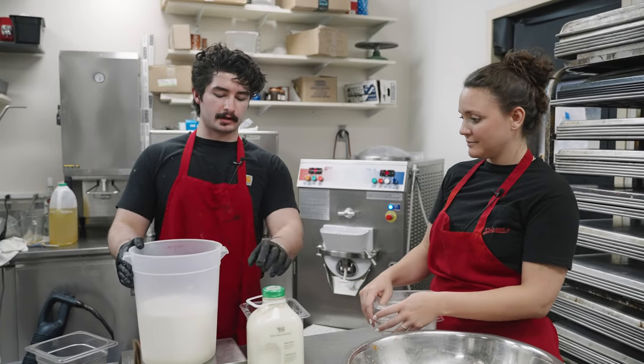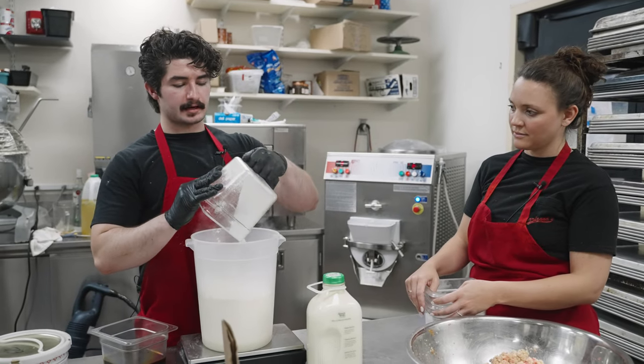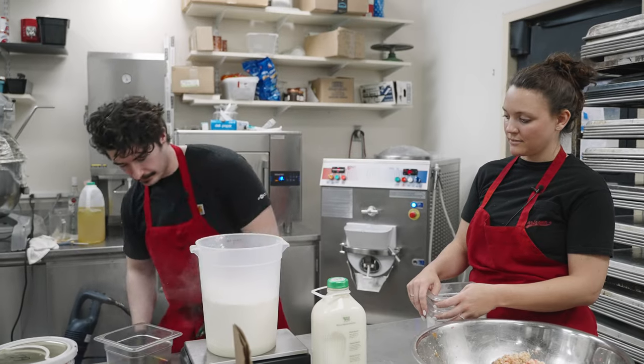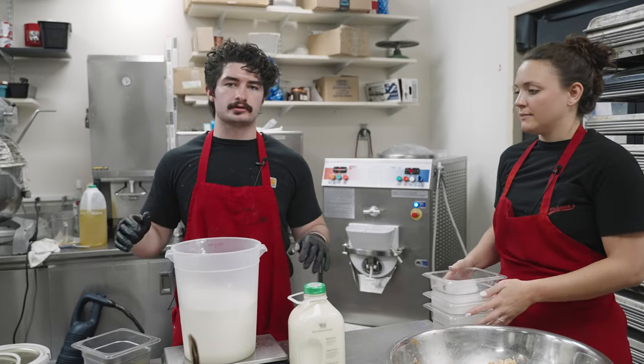We already got our cream and our Herzler's in here, and I'm going to add in our first Stella product. This is the primary mix for gelato — it's just an emulsifier. It's a blend of different powders and sweeteners, and it really gives that creamy texture — it's the main contributor to that texture.